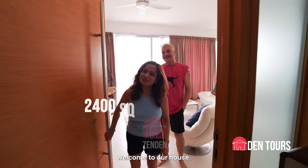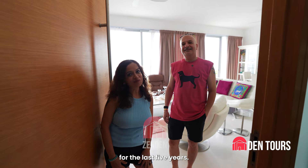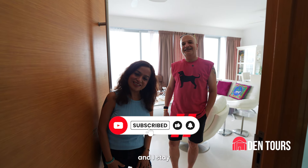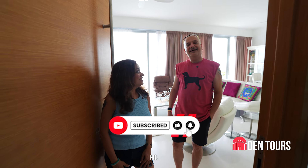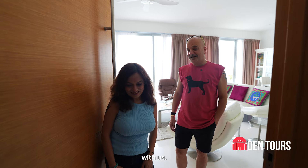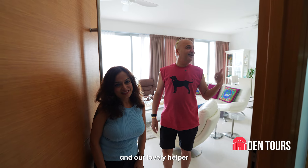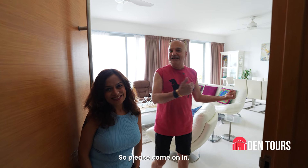Hi Zundan Media, welcome to our house. This is a 2400 square feet apartment at Merod and we have been staying here for the last five years. My name is Rupi and I stay with my husband Pankaj. We have two lovely daughters. My father also stays with us — currently he's back home in India — and we have our lovely foodie Coco and our lovely helper Fanny. So please come on in.